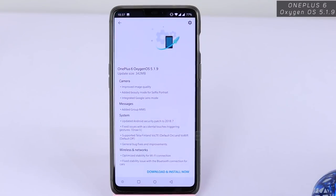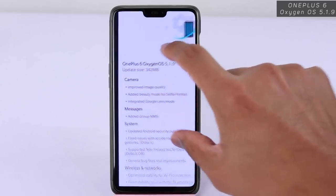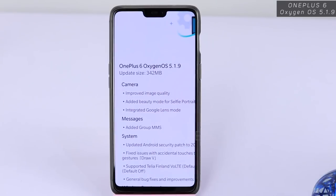Hey everyone, welcome back to another video. This will be a quick update on the major changes that have taken place with OxygenOS 5.1.9 — yes, they released an update yesterday. The update size is 342 MB, so if you haven't received it yet, you will be receiving it eventually.